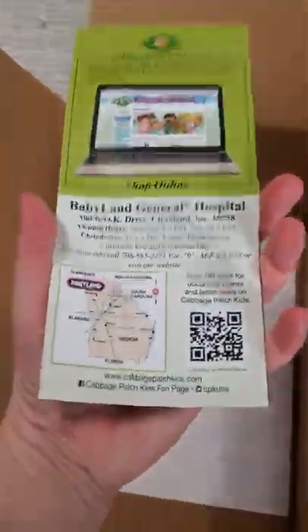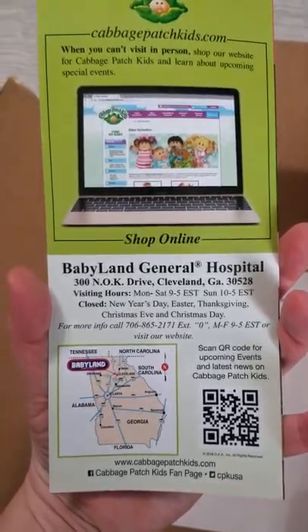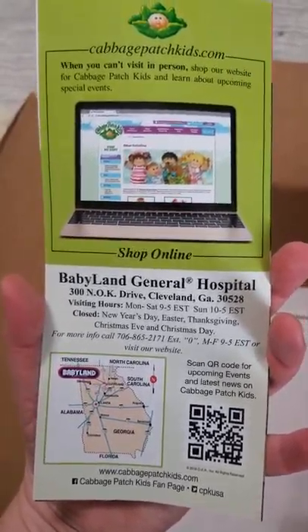This is the brochure for BabyLand. For those of you who have never been there, this is where it's at. I've been there three times and it's a fun time. I'm trying to get there this year for the fall event.